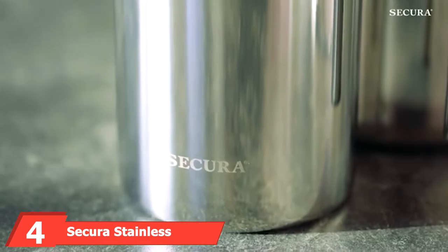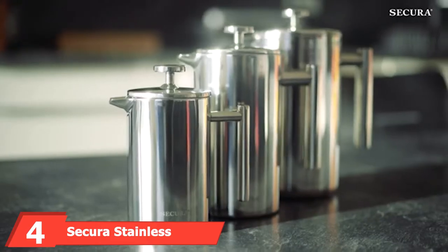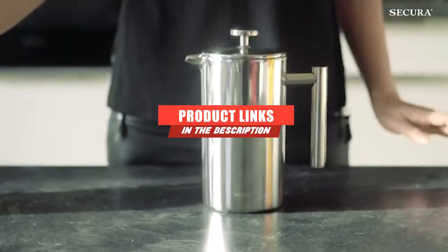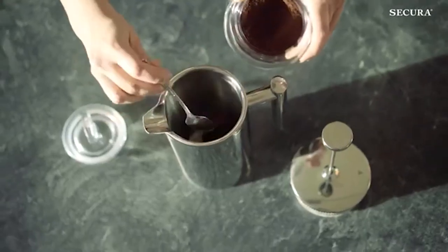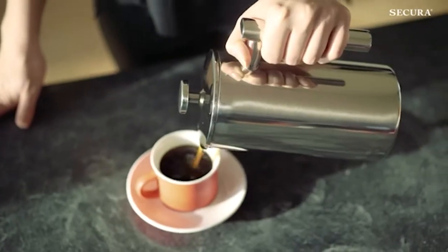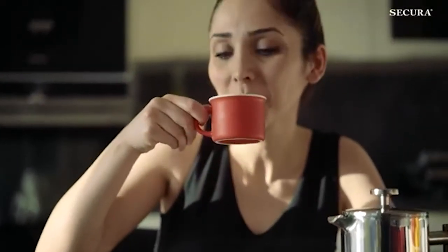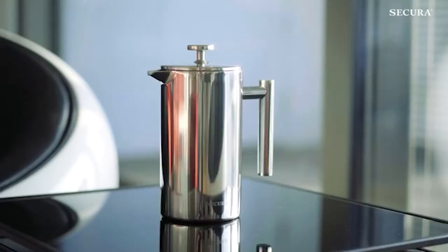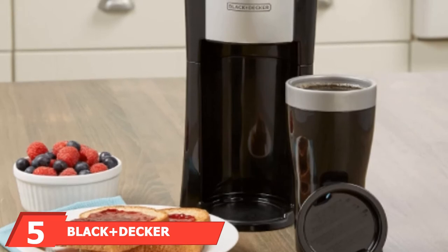The number four position is dominated by the Secura Stainless Steel French Press RV Coffee Maker. The 34-ounce Secura Stainless Steel French Press Coffee Maker is ideal for making one or more cups of coffee from your favorite coffee grounds. All parts are made from high-quality stainless steel, and the three-layer filter system ensures that even the smallest grounds are captured to produce a smooth cup of coffee. The cool touch handle and knob ensure the pot is safe to handle, and it is easy to assemble and disassemble for cleaning, with all parts being dishwasher safe.